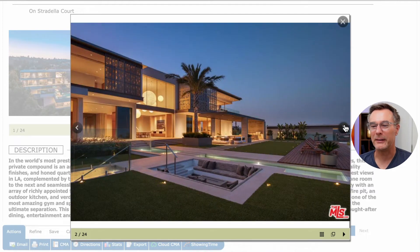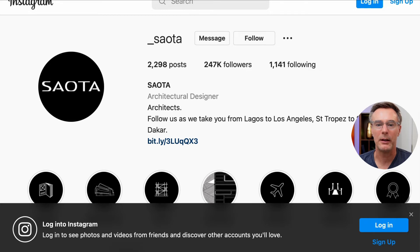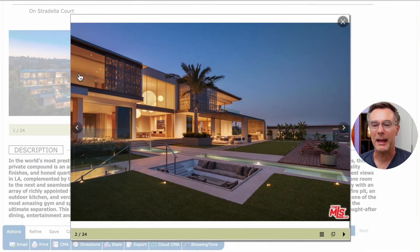This is beautiful. It was designed by Seota, a famous South African architectural design firm — you can look them up on Instagram. All this open glass is so cool; they've taken advantage of all the views. I like this inset barbecue area — it doesn't obstruct your view, so when you're inside looking out, it's just unobstructed views of this beautiful hillside home.